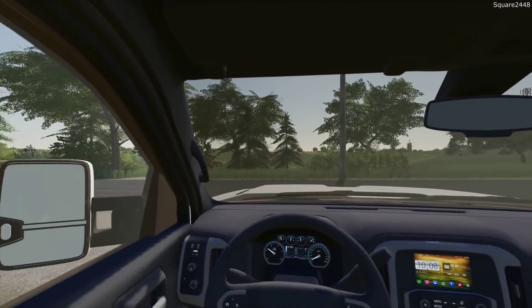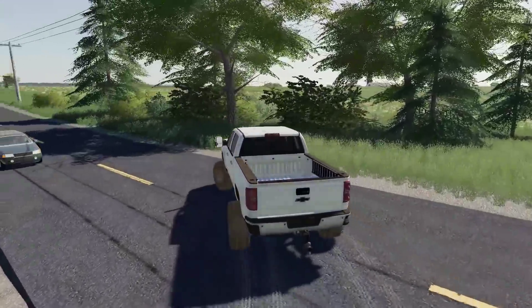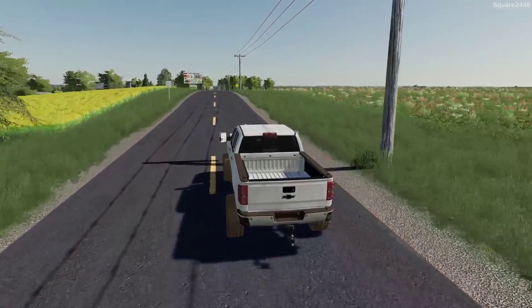The truck is a very similar spec. It is a High Country with a chrome package and it is kind of in a dark gray blackish color. And I really do want to change up the colors and use different ones as well.